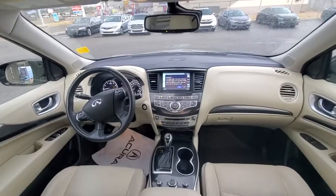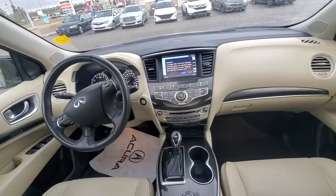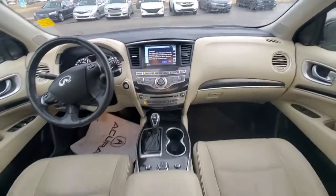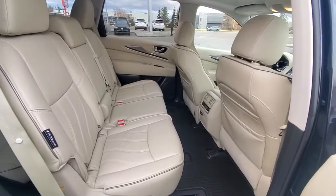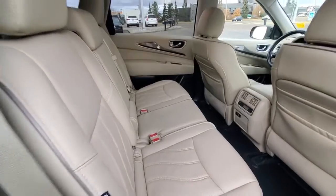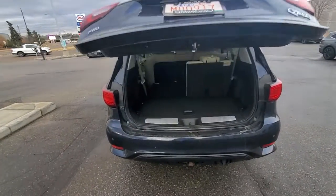It's blue with beige interior, which looks pretty awesome. You have an infotainment system, cruise control, blind spot monitoring, and autonomous braking. It also features a sunroof, heated seats, and is well maintained with pretty low kilometers.